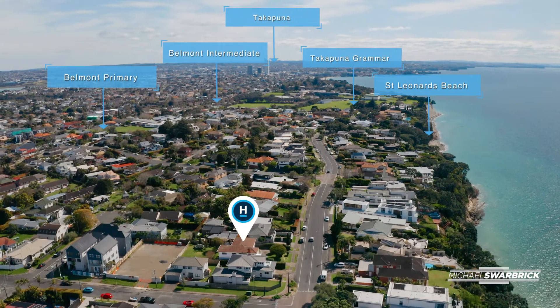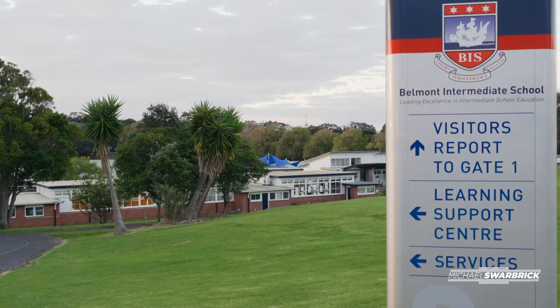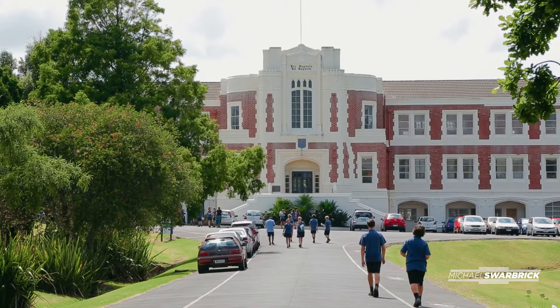Families will love this home. The kids can walk just round the corner to Belmont Primary, Belmont Intermediate and of course Takapuna Grammar. There's so much opportunity in this home to add value, land bank, or even if you want to develop the site.